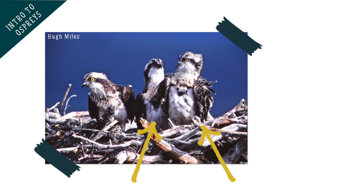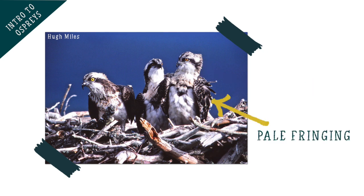Younger ospreys have more orange eyes than adults, as well as having lovely pale fringing to the feathers on their backs, which can help you identify them.